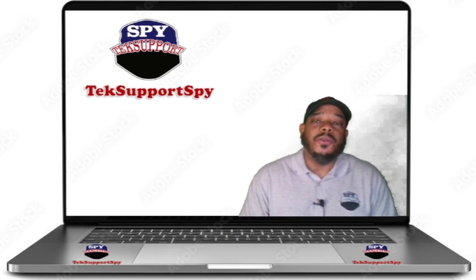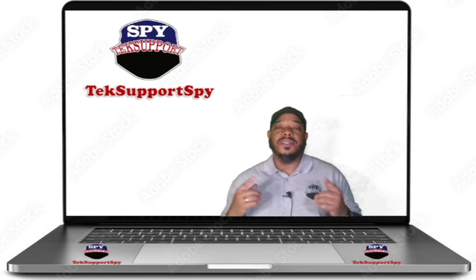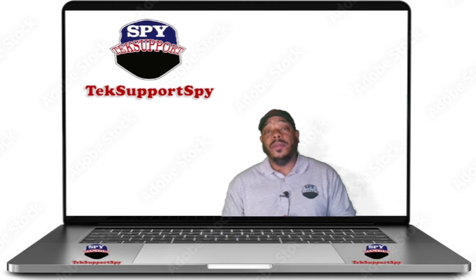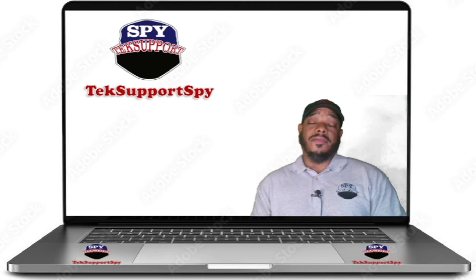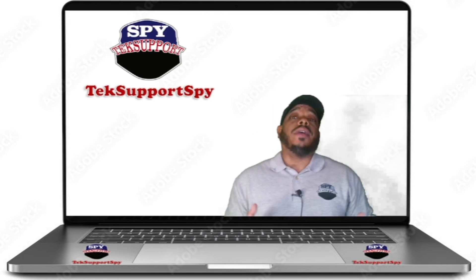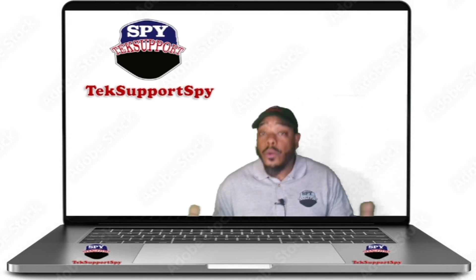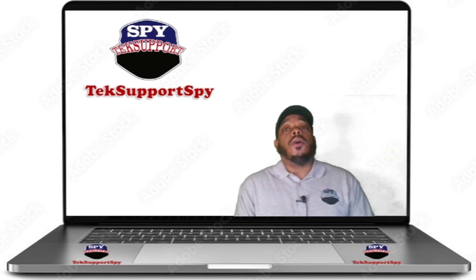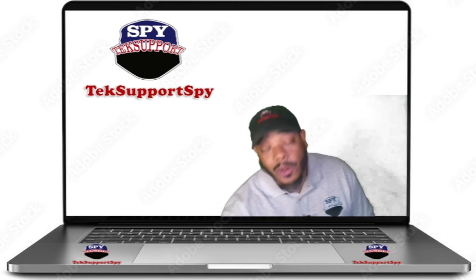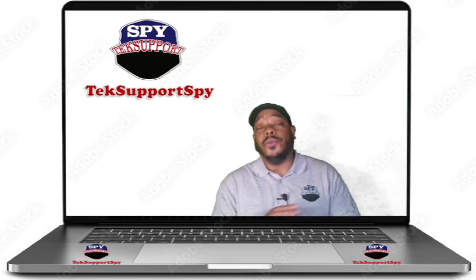Hey, welcome YouTube viewers, welcome to the Tech Support Spy YouTube channel. My name is David and I am the founder and creator of Tech Support Spy. One thing you're about to learn about me — I like helping people. If I have the means, the tools, and the ability to help you out, I'm gonna help you out. I'll even help a senior woman cross the street or walk her dog Toto. I have sound effects here, so you're going to see and hear sound effects all through this intro.